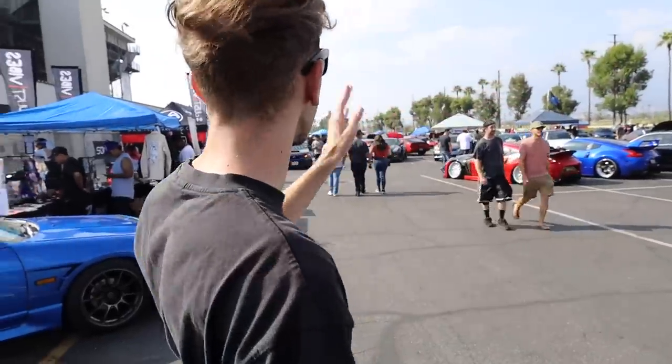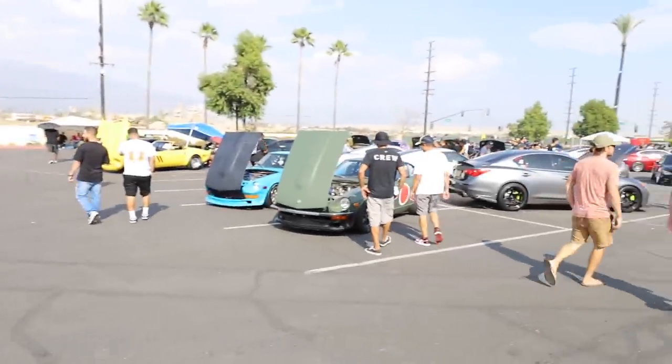What we're about to do right now is basically walk through this entire parking lot, 15 rows deep, and show you every single car here. I can already see a couple of Infinities, some GTRs. Let's go this way.